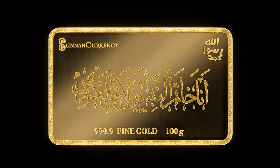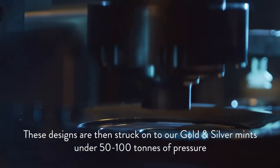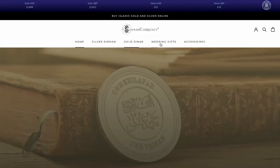The other package is the Mahr al-Asraj, which our Prophet would give his wives, and that would be 52 coins totaling 1530.9 grams.